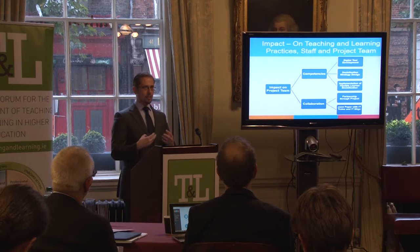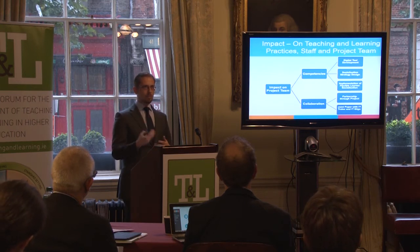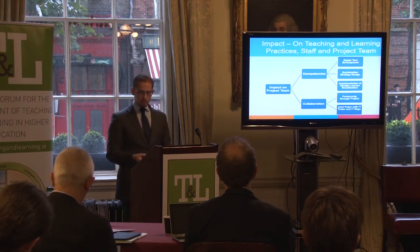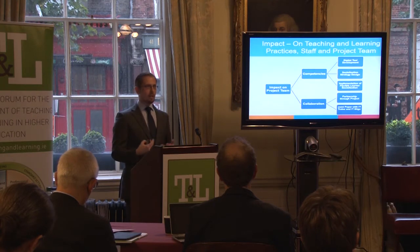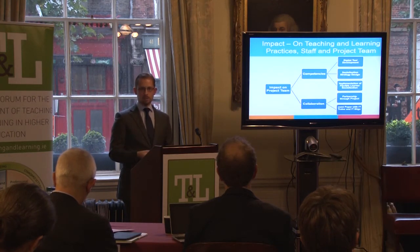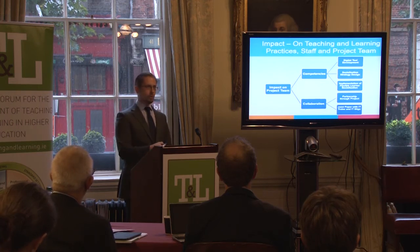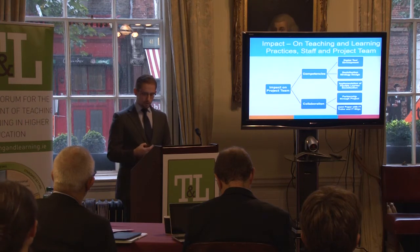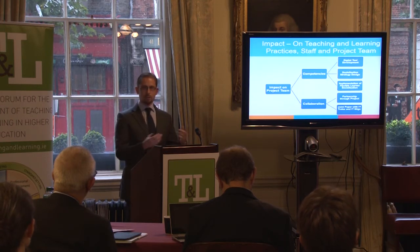With regard to the impact on teaching and learning practices for staff and the project team, what we can demonstrate are the competencies developed by the project team in the area of developing digital readiness tools, as evidenced by the suite of tools that we have created. We can also demonstrate the development of competencies relating to developing a socialization strategy and practically implementing that strategy. We can also show impact with regard to increased institutional collaboration — principally through the project itself with the four institutions coming together to co-develop the tools, but also in that colleagues from DCU, IT Tralee and IT Sligo are presenting a joint paper on our transition projects at an international conference next week.